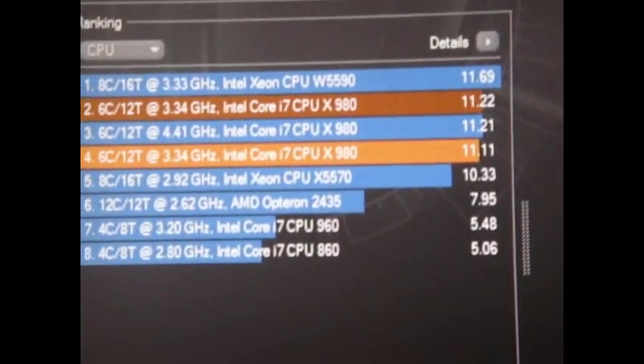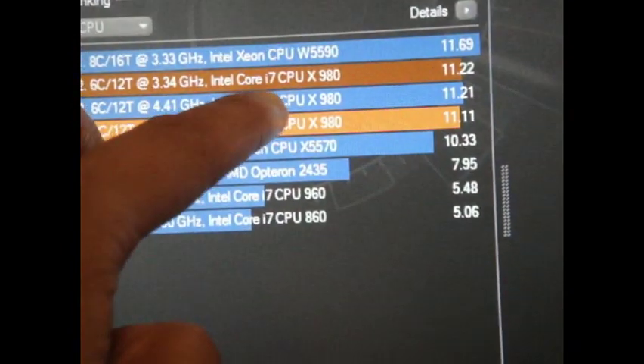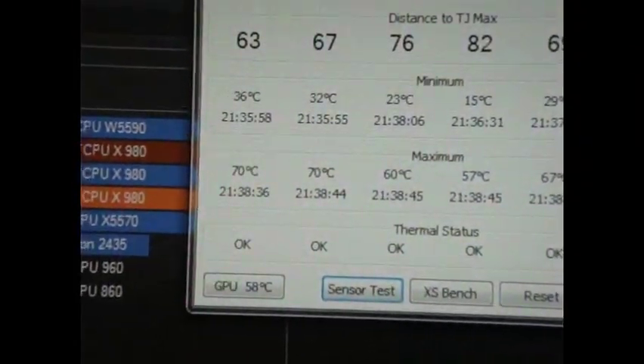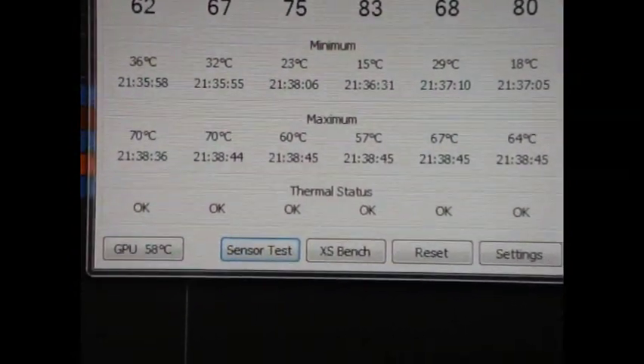Here are my results: 11.11. These are all the same results from 4.4 GHz — the highest I've got is 11.22. Now I'm going to show you guys my load temps while rendering. As you can see, my load temps are 70°C down to the low 50s to low 60s.